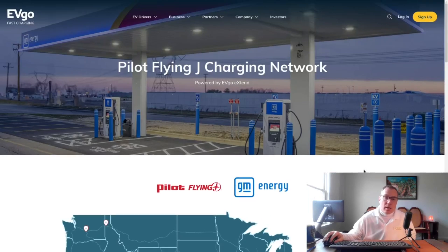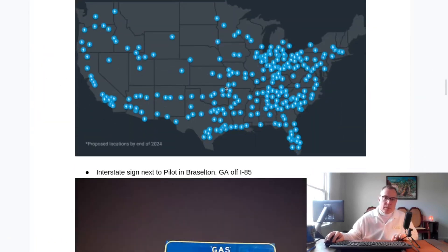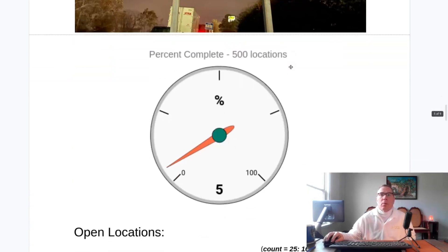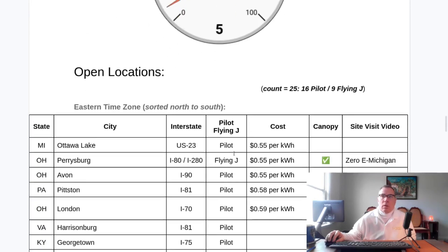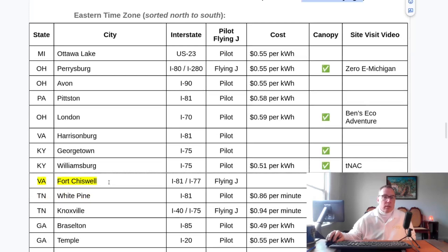We have the 25 in the ground and operational as of December 31st, 2023. Assuming they kept their word on that, they're going to keep their word on the next phase — an additional 175 by the end of 2024. We are now at 5% of the 500 locations completed and open. That constitutes 16 Pilot and 9 Flying J. The new location that wasn't on the last update but did open before the new year is Fort Chiswell, Virginia, and I'll be going there tomorrow to record a site visit video.